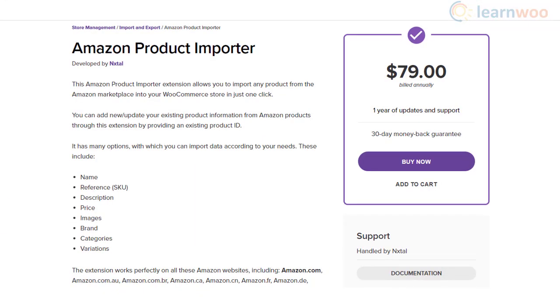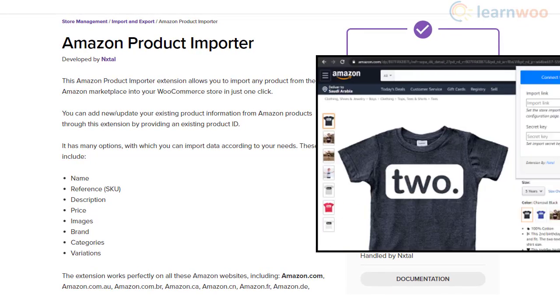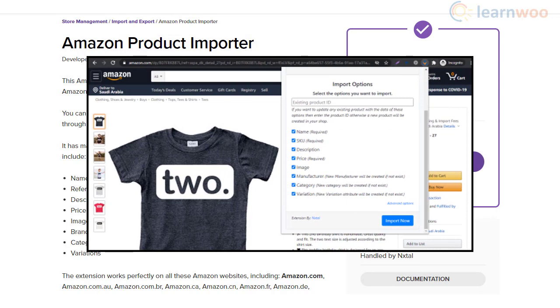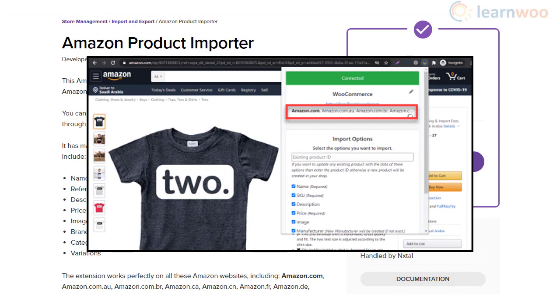The Amazon Product Importer plugin is an easy-to-use option to import Amazon products to your WooCommerce store. It will help you import Amazon products in a single click. You can update existing products with Amazon product data by providing the product ID. The plugin also lets you customize the import with different product data options, and it works seamlessly with Amazon sites for multiple countries.